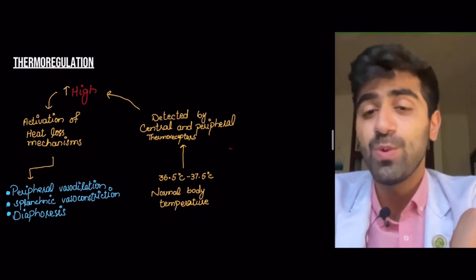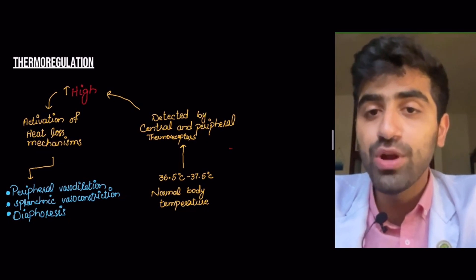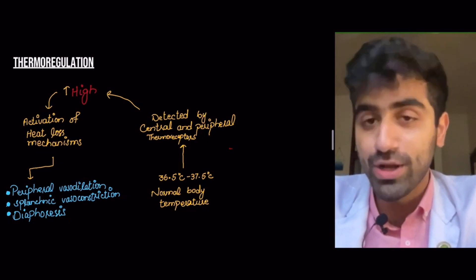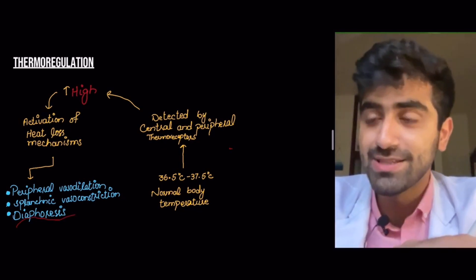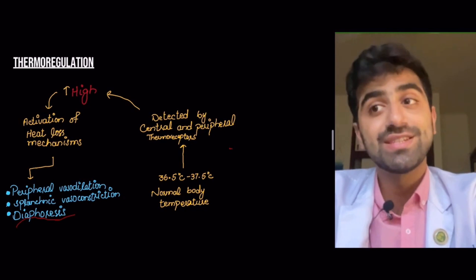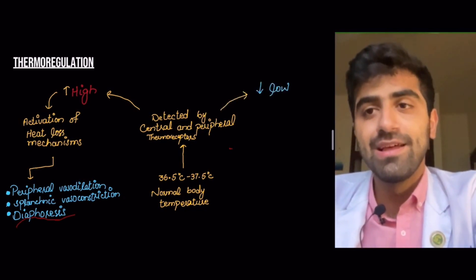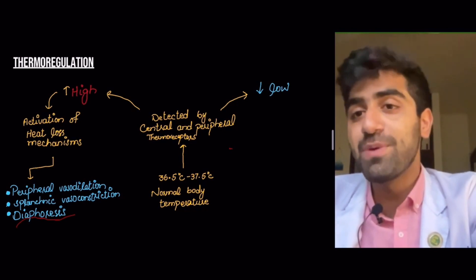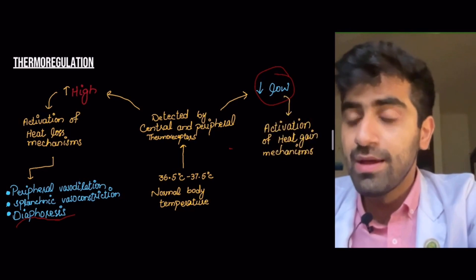Diaphoresis means loss of temperature from your body through sweating — excessive sweating is diaphoresis. When you're feeling hot and you feel like taking a shower, diaphoresis is your body's natural way of doing exactly that. If the central and peripheral thermoreceptors detect a low temperature, this causes the activation of heat gain mechanisms.